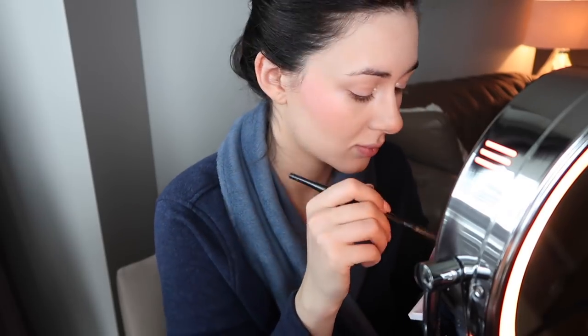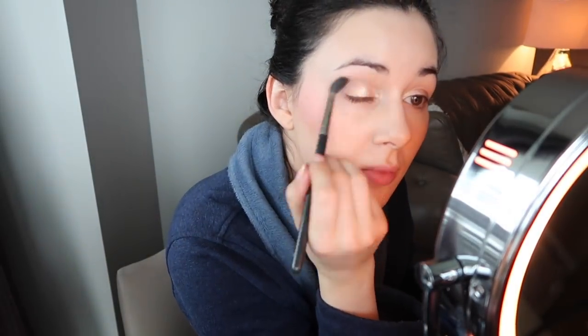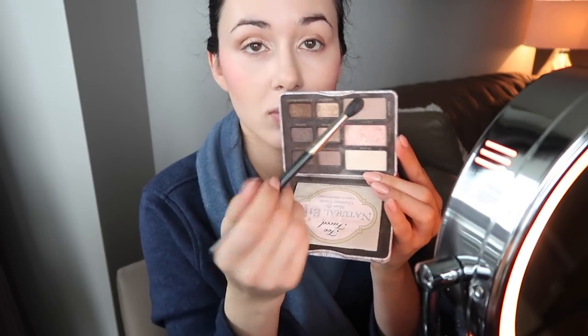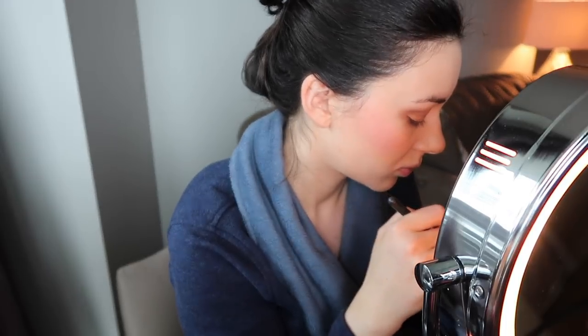I've been absolutely loving my Natasha Denona number four palette. It's full of gorgeous metallics — like this unusual metallic white that really brightens the inner eye corner — followed up by a rose gold that is so shiny and brightening it looks almost liquid, but it's actually a really creamy pigmented powder. I apply it all over the lid and then keep it matte for the rest of the eye look with my Too Faced Natural Eyes palette, which is such a good basic to consider for the Sephora sale.